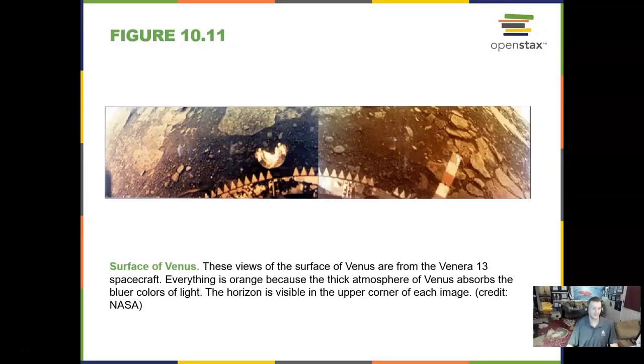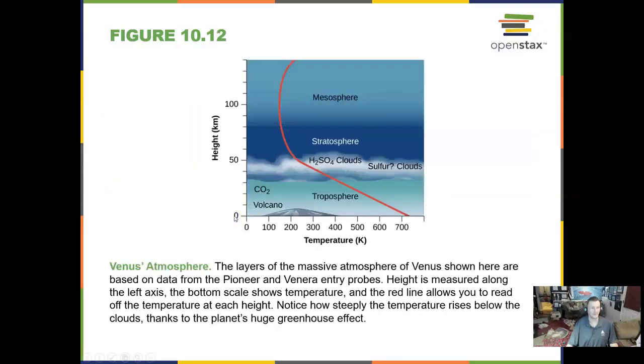The United States hasn't sent a lander to Venus — we did the Magellan spacecraft to orbit it in the 1990s — but the Russians have been to Venus a couple of times. These are real images of a foot of a spacecraft on the planet Venus, and it looks like flat rocks, similar to those pancake domes I was describing. Those spacecraft burn up pretty quickly in Venus's atmosphere.